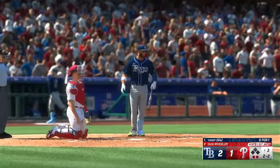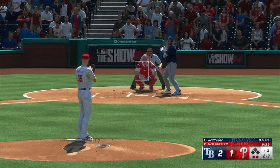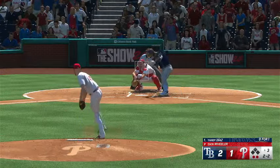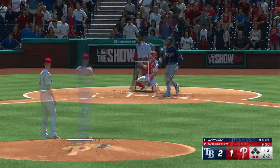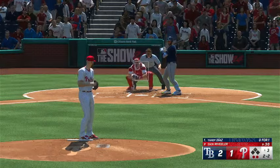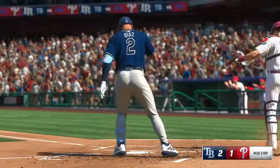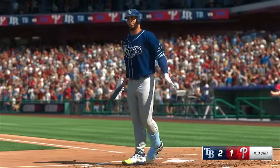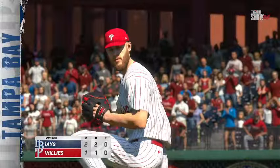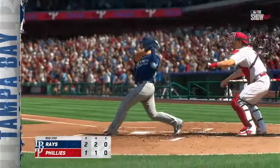He never moved because he never had time to, but that kind of velocity — you'd prefer that pitcher work away. Two down, nobody on. Good job to fight that one off. And down on strikes he goes. And it's a three up, three down inning. Rays get an RBI double and this is now a 2-1 ball game. You're watching Major League Baseball exclusively on the show.